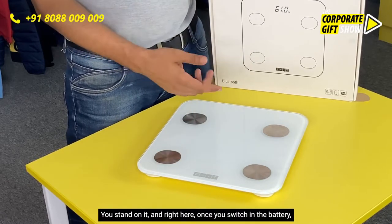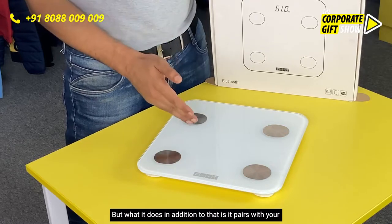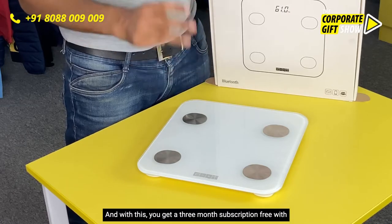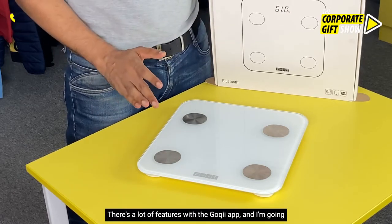Once you switch in the battery, it will display the weight. But what it does in addition to that is it pairs with your phone via Bluetooth. There's an app from Goki which you can download, and with this you get a three-month subscription free with the app — there are a lot of features with the Goki app.